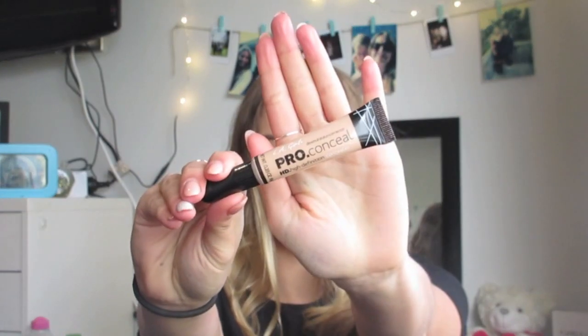Moving on to Beauty Joint. I got the LA Girl Pro Conceal High Definition Concealer in the colour Natural — I think the second or third lighter shade. On me it's not very light, more on the yellowy side. The only thing that bugs me is the little applicator because you have to push really hard for it to come out, but the formula is really nice, really creamy, blends well, not cakey, and gets rid of my dark circles and any pimples. This was like two or three dollars from Beauty Joint — it's about $17 in pharmacies here, so pick it up.